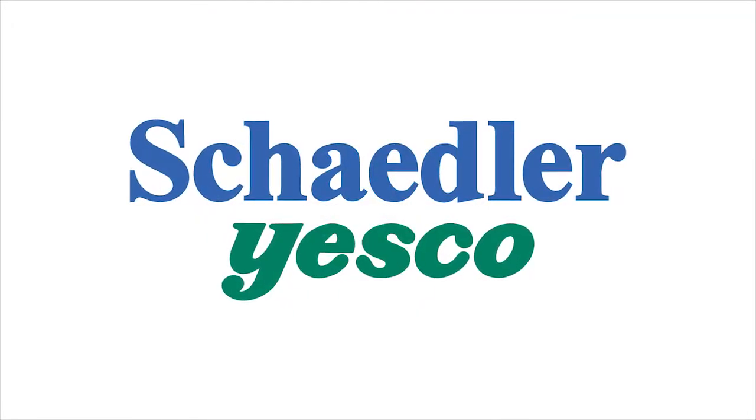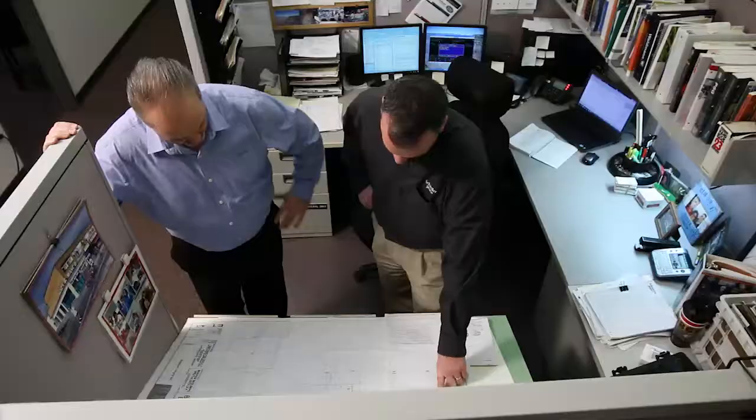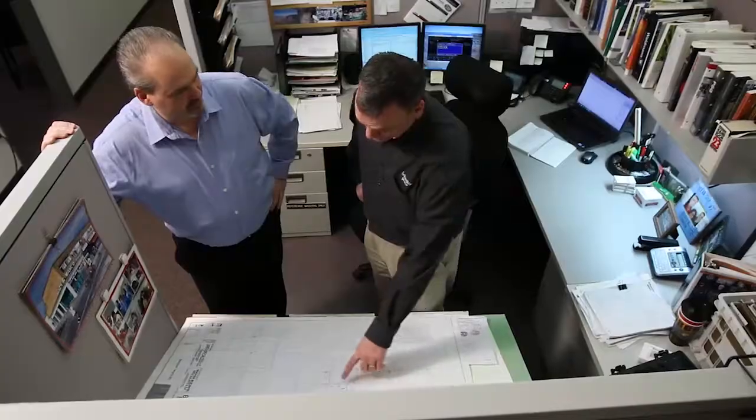When you need to shed a little light on your subject, let our family of experts at Shadler Yesco enlighten you. Lighting has been our passion for more than 90 years.